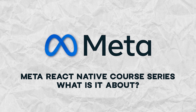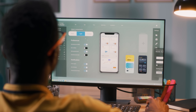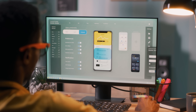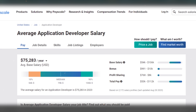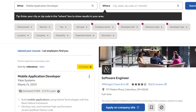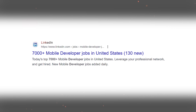Meta React Native course series — what is it about? Do you want to become a mobile app developer? People spend more and more time on mobile devices, which means mobile app development will continue to be very popular and in high demand. According to statistics, the average app developer pay in the United States is over $75k this year. Indeed currently lists 4,600 jobs related to mobile app development, and there are over 7,000 listings on LinkedIn. The number of jobs for React Native developers also doesn't drop.